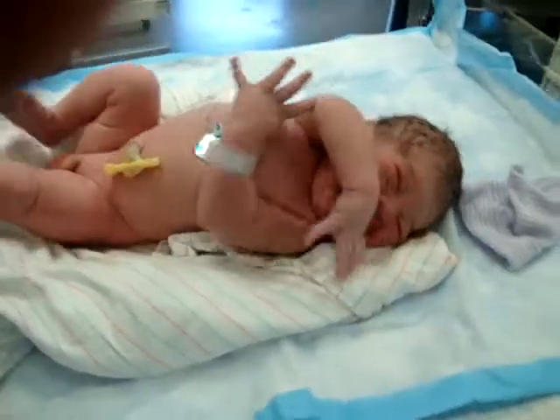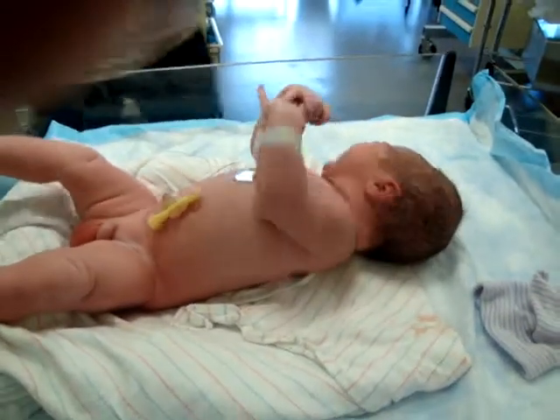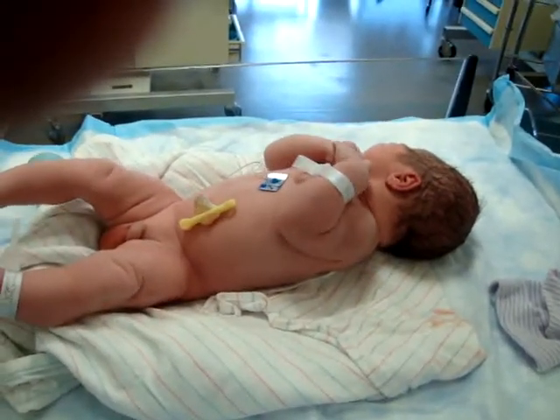Hi, Nicholas. Hi. You ready to meet your mommy? Length is 53 centimeters. Nicholas, give me a second — yeah, he's long.